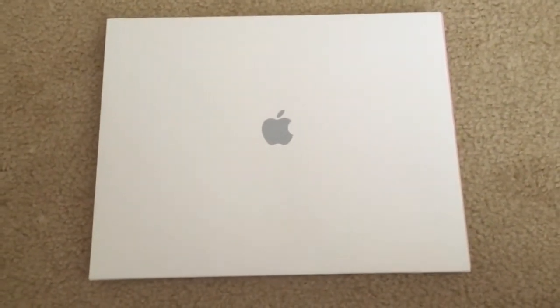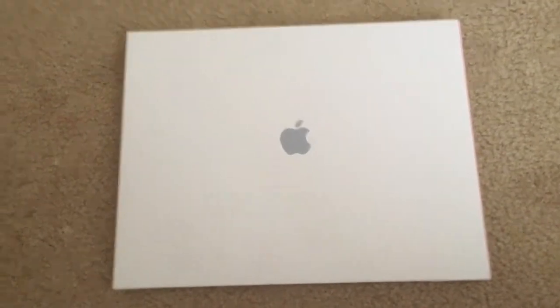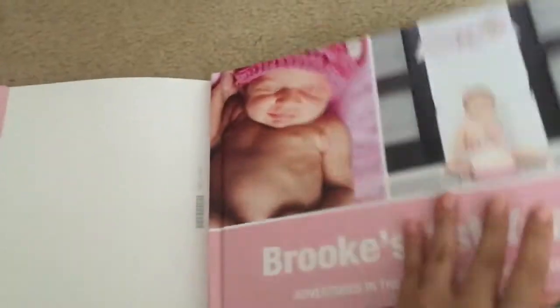This is a walkthrough of a baby photo book. As you can see, I use Apple products and it comes with this nice protective cover. It is a hardcover book. It has writing on the spine and it does come with this nice protective cover, which you can add something on the flap if you'd like.